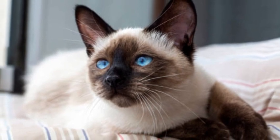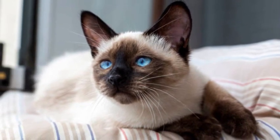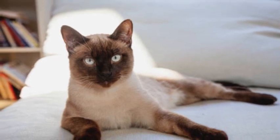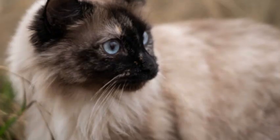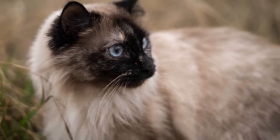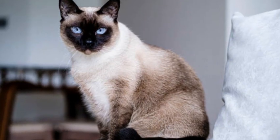Overall, Siamese cats are beloved for their unique appearance, vocal nature, and affectionate personality. With their intelligence, sociability, and striking looks, they continue to captivate cat lovers around the world.